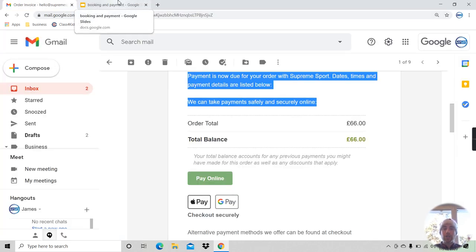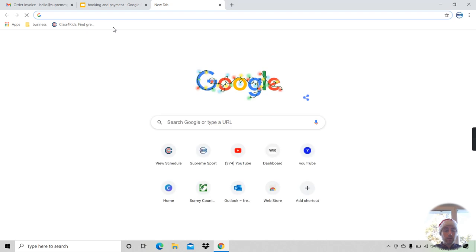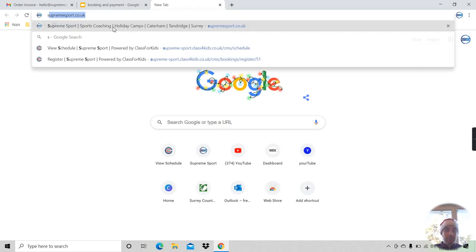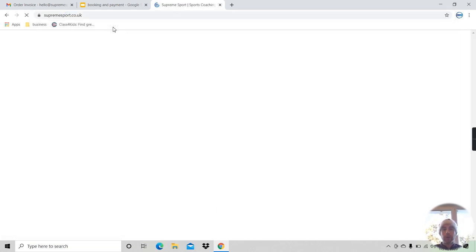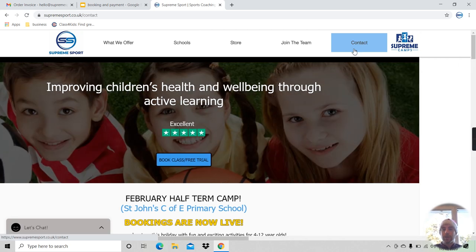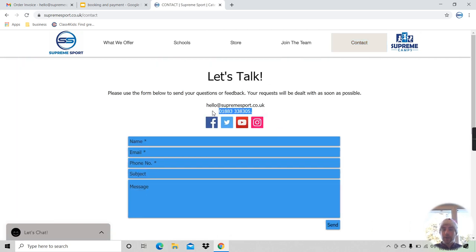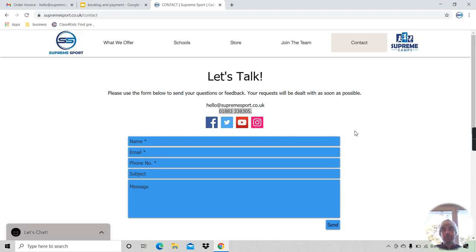When you come back in January to pick up or drop off your child at one of the clubs, simply pay the coach directly in a cash envelope. If you'd like to pay via installments, go to supremesport.co.uk, click the contact tab, and give us a call — our number is listed there and we can discuss the installments option with you.